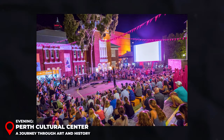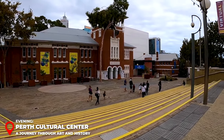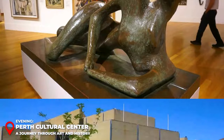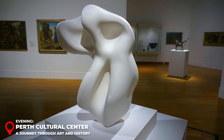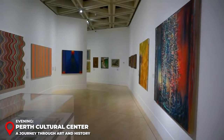Evening – Perth Cultural Centre: As the sun begins to dip, meander back to the Perth Cultural Centre, a mosaic of art, culture, and history. Step into the Art Gallery of Western Australia, where the nation's stories are told through captivating artworks. Entry is free, inviting you to wander through halls of creativity and heritage.